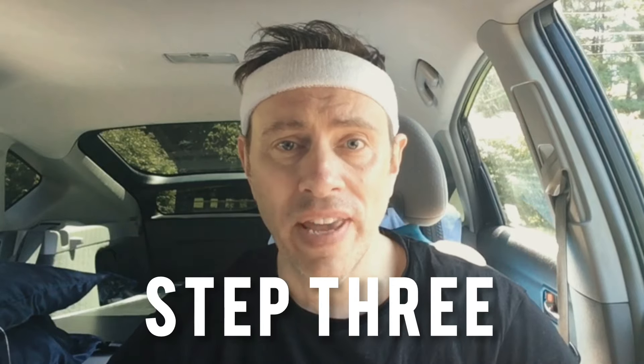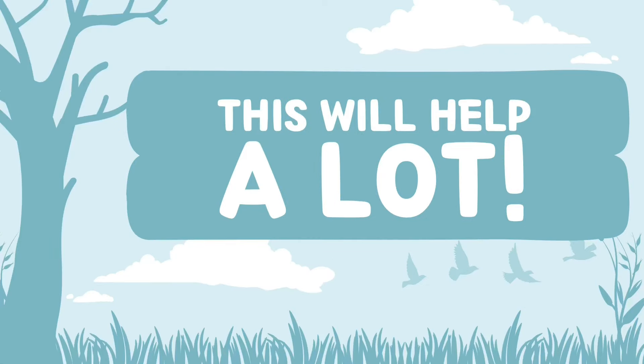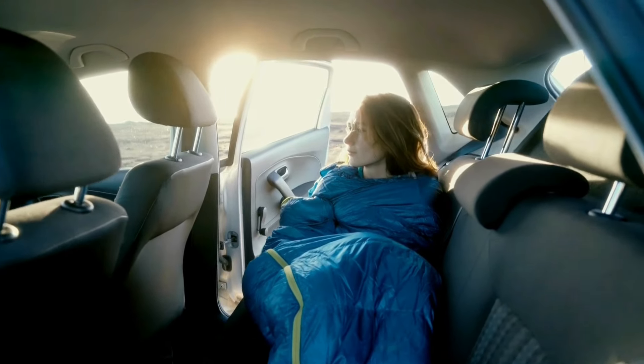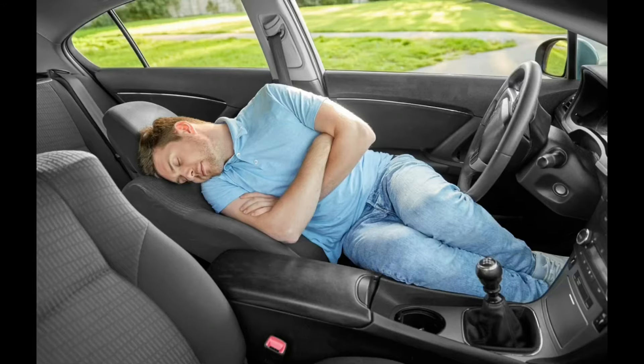Now comes the fun part. You need to go to your vehicle — whether that's a small car, SUV, or minivan — and try folding down your seats in a variety of different ways so you can create a basic sleeping platform. Experimentation is key. All we're looking to do is create a basic sleeping area that's large enough for you to lay down in. That's it.